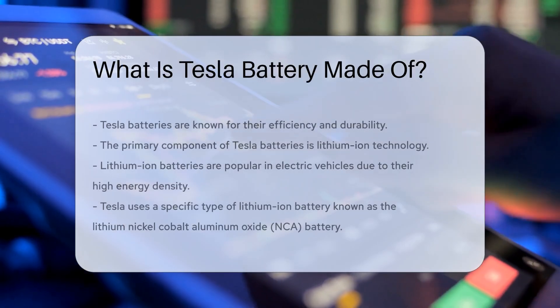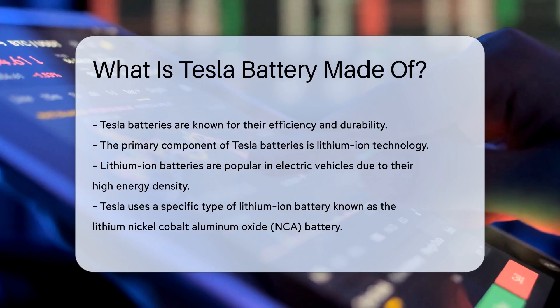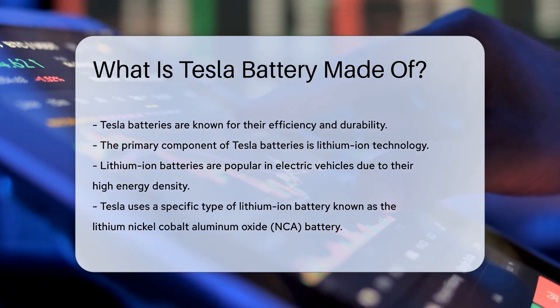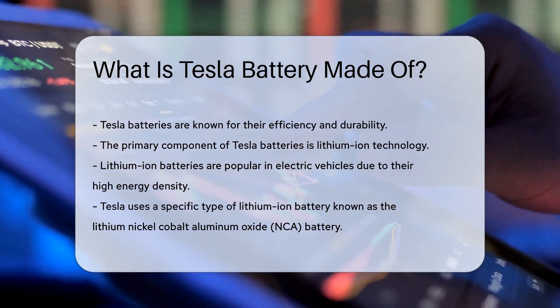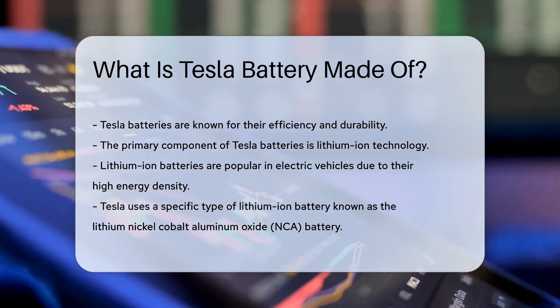Tesla batteries are known for their efficiency and durability. The primary component of Tesla batteries is lithium-ion technology. Lithium-ion batteries are popular in electric vehicles due to their high energy density. Tesla uses a specific type of lithium-ion battery known as the lithium-nickel-cobalt-aluminum oxide, or NCA battery.